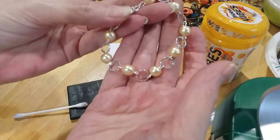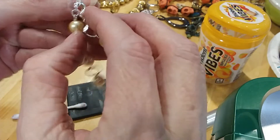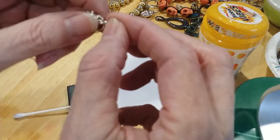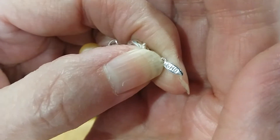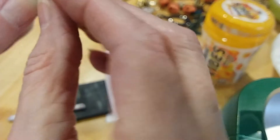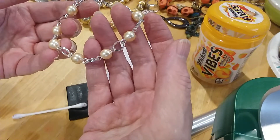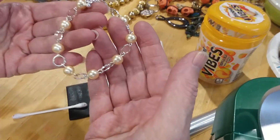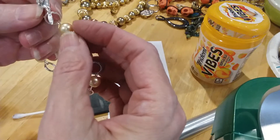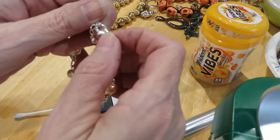Here's a pretty little pearl bracelet. It's marked — I believe Avon. Maybe. No, it's SHB. So I don't know who that is, if that's Avon or not. But Avon has that kind of tag. A little extender, very pretty. I don't see any markings on the lobster claw clasp.